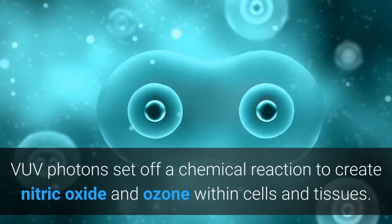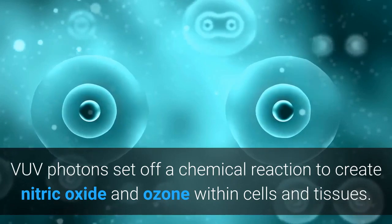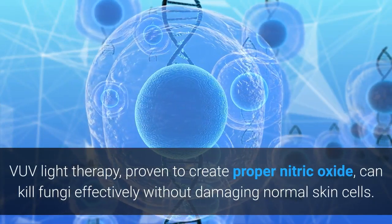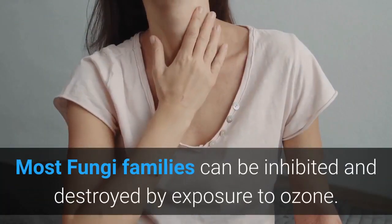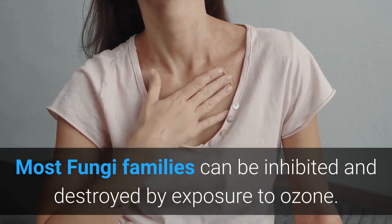VOV photons set off a chemical reaction to create nitric oxide and ozone within cells and tissues. VOV light therapy, proven to create proper nitric oxide, can kill fungi effectively without damaging normal skin cells. Most fungi families can be inhibited and destroyed by exposure to ozone.